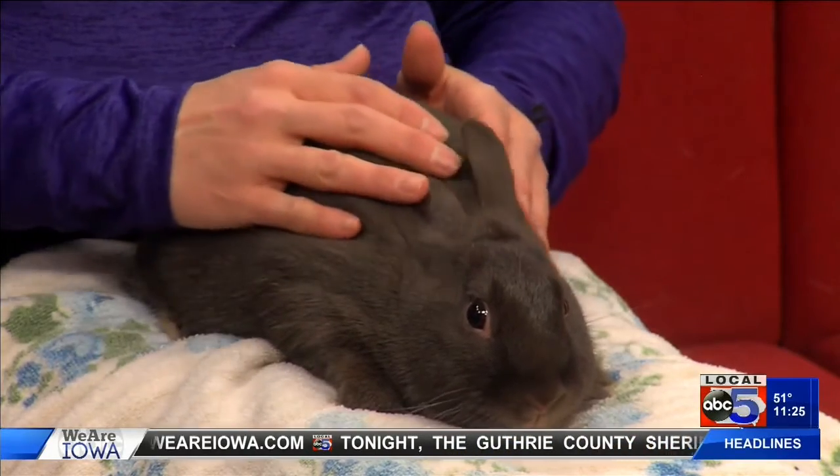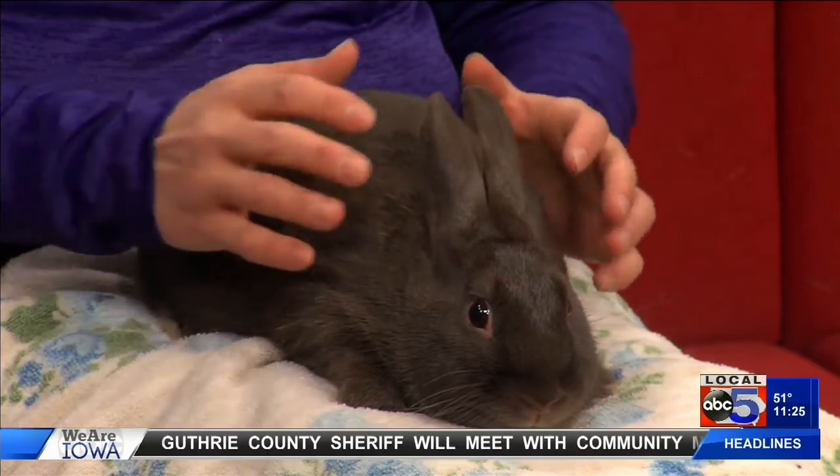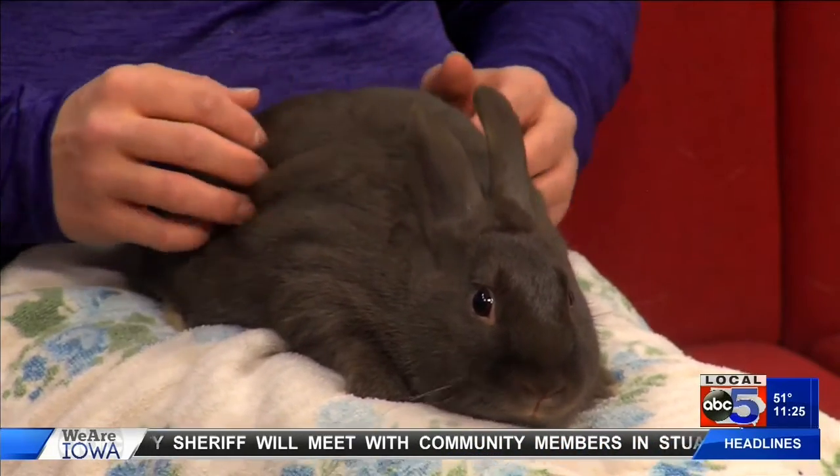The huge ones — those are the Flemish Giants. They're really like the size of Beagles. I'm not kidding. I've had a few of them there before. So make sure you know the size you're getting when you go. That's too big to pull out of a hat!